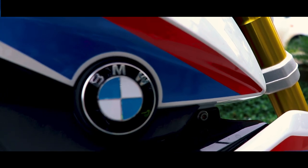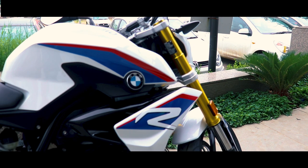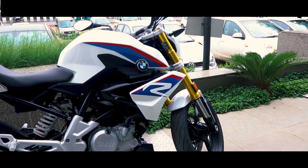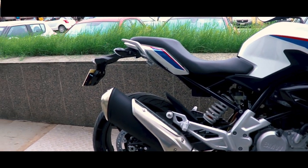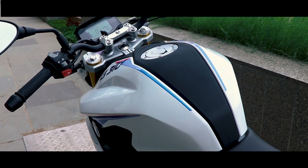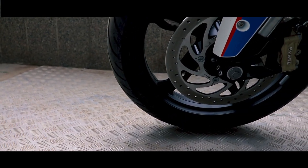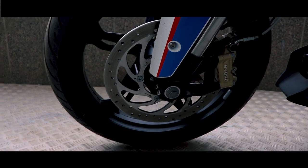Overall length is 2005 mm, width is 849 mm, height is 1227 mm, seat height is 785 mm, ground clearance is 165 mm, wheelbase is 1374 mm, curb or wet weight is 155 kg, fuel tank capacity is 11 liters, and reserve fuel capacity is 1 liter. Front brake is a single disc with 300 mm diameter with a four-piston fixed caliper radially bolted.